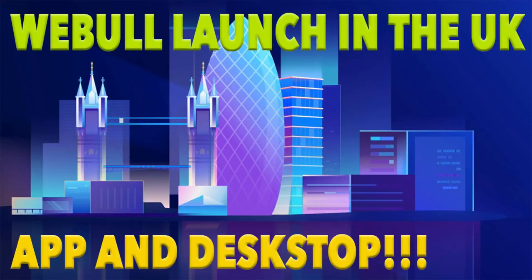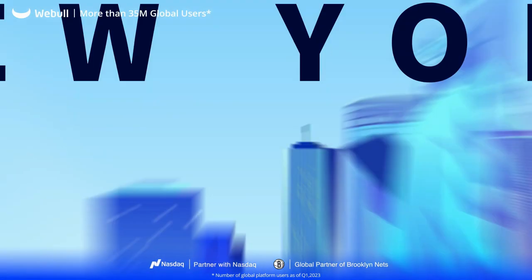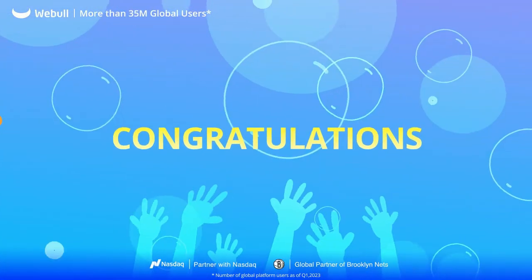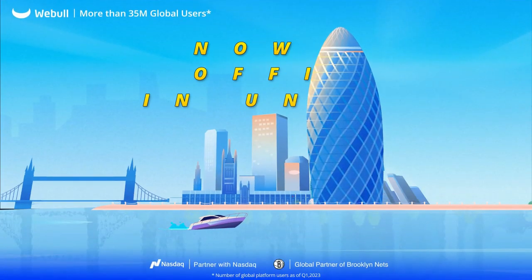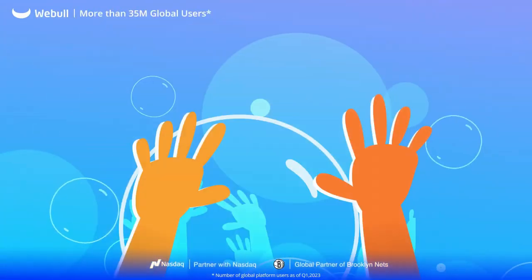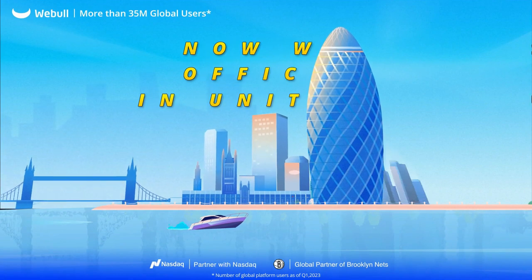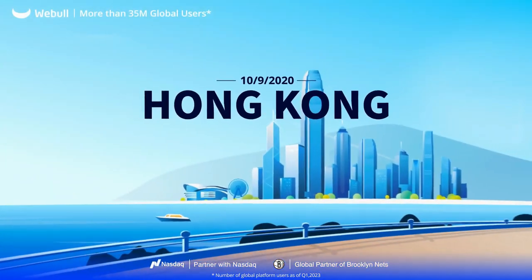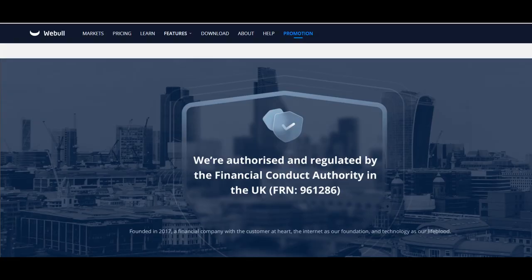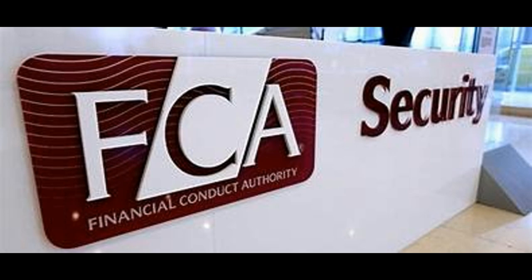Hi, my name is Rafael. Today in this video I am going to talk about the launch of Webull in the UK. Webull is a popular stock trading app that has been available in the US for several years. It offers a variety of features including commission-free trading, fractional shares, and advanced charting tools. Webull was launched in the UK on July 12, 2023. Webull is regulated by the Financial Conduct Authority, the FCA, in the UK, which means it is a safe and secure platform to trade on.